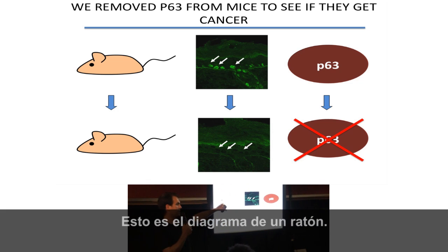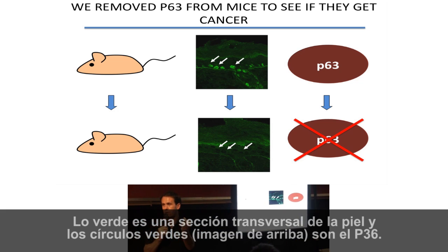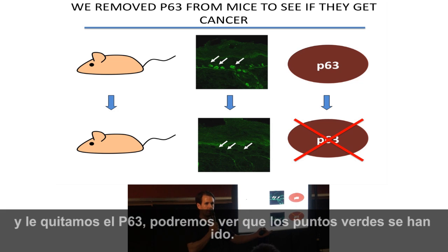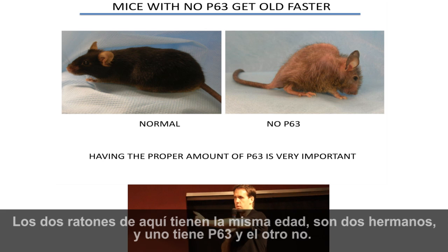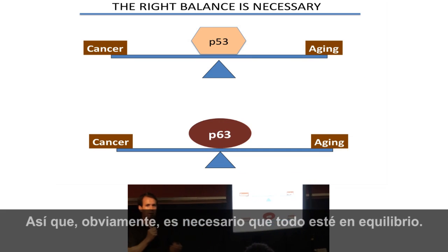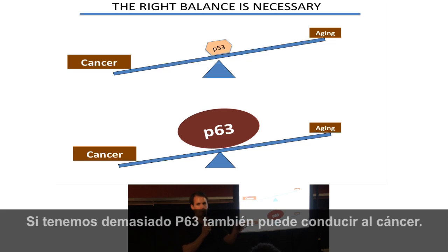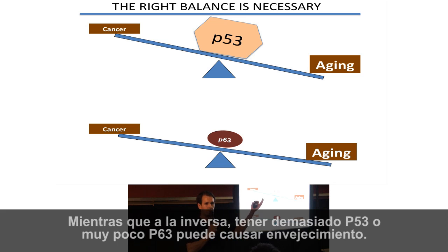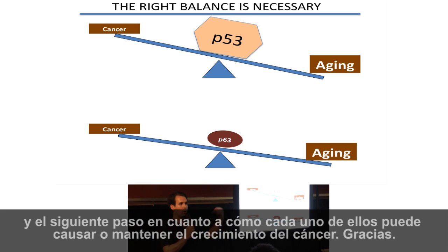Here is a diagram of a mouse, and in green is a cross-section of the skin. The little green circles are P63. We made a mouse where we can turn off P63 — you can see the green dots have gone away. When we removed P63 from the mice, they became old much faster. The two mice shown here are the same age — two brothers, one with P63 and one without. Keeping everything in the right balance is necessary. Too little P53 or too much P63 can lead to cancer. Too much P53 or too little P63 can cause aging. We are trying to figure out the next step as to how each one can cause or maintain cancer growth.